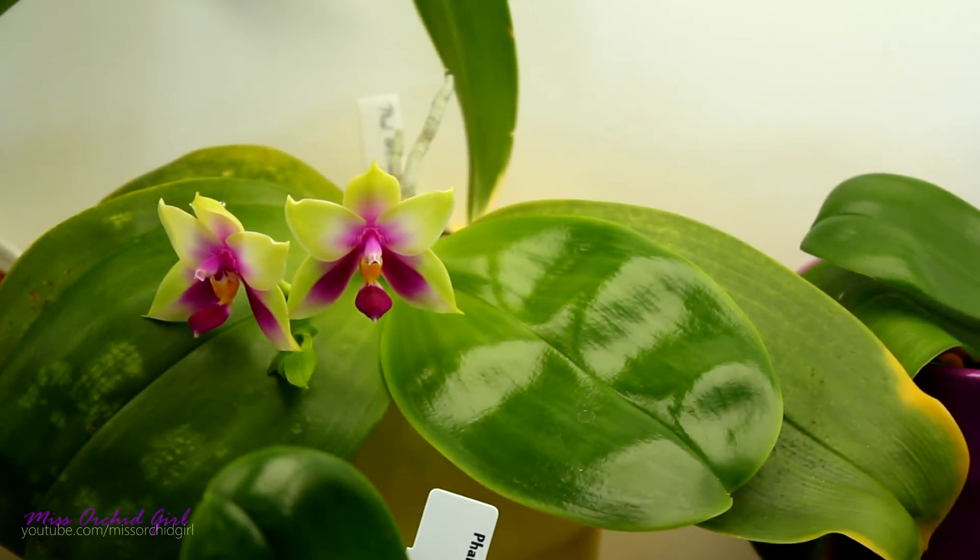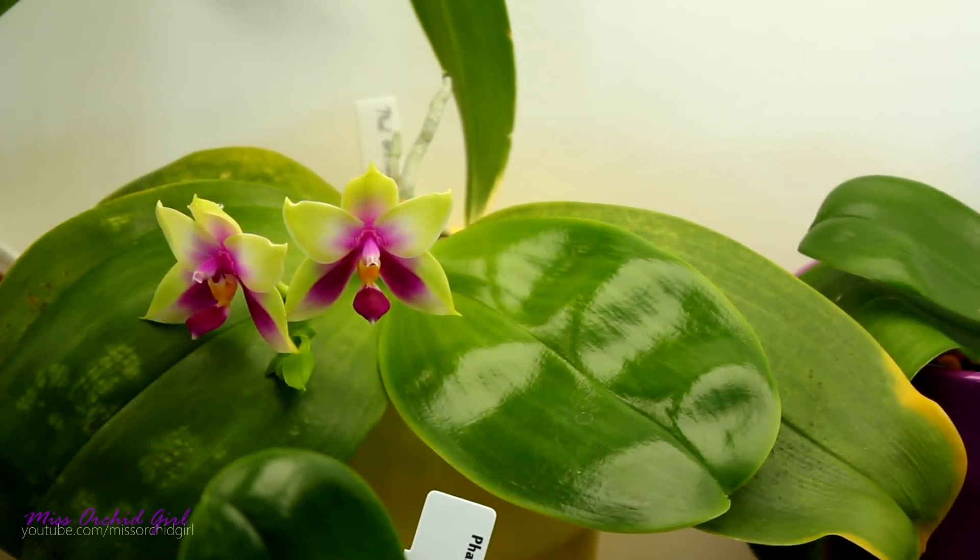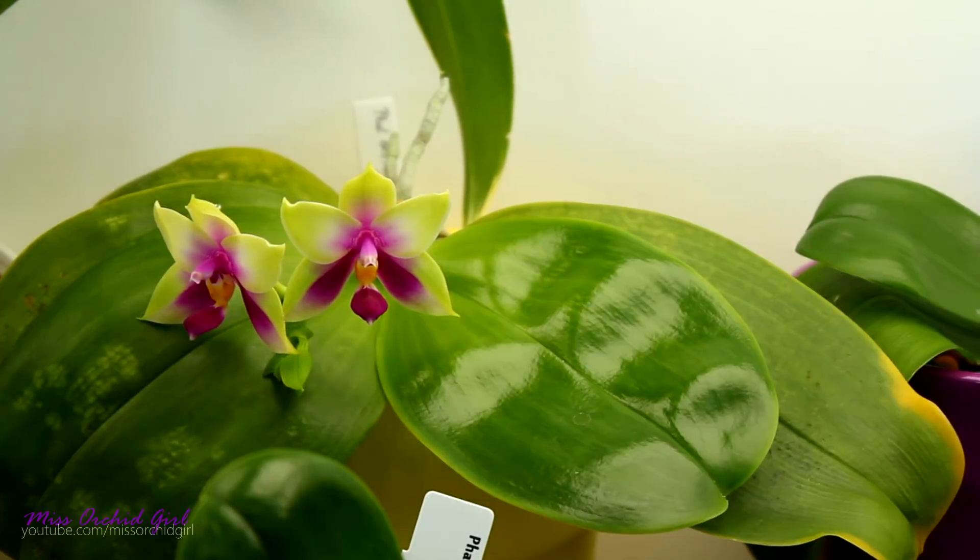Hey guys, it's Dani. Today is the 1st of August. Where did the summer go? I don't know where it went, but today it is time to recap the orchids that we had in bloom for the month of July.